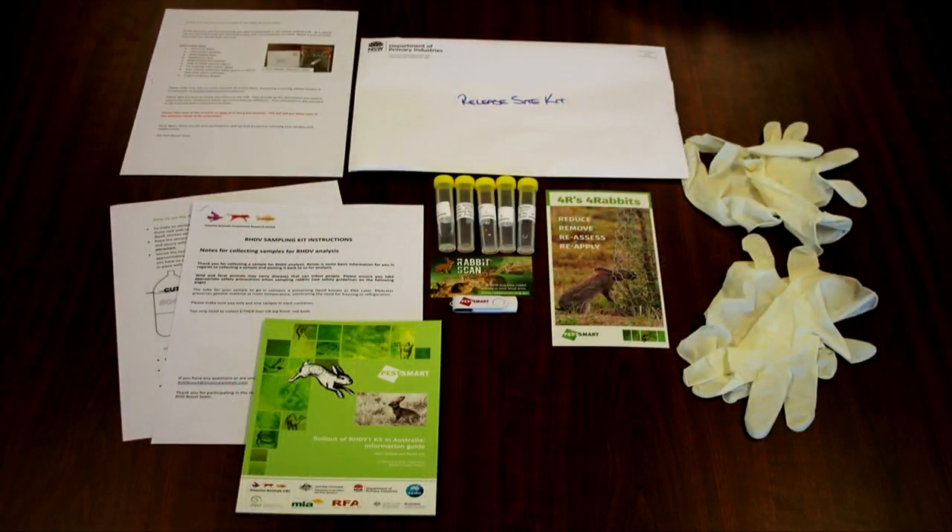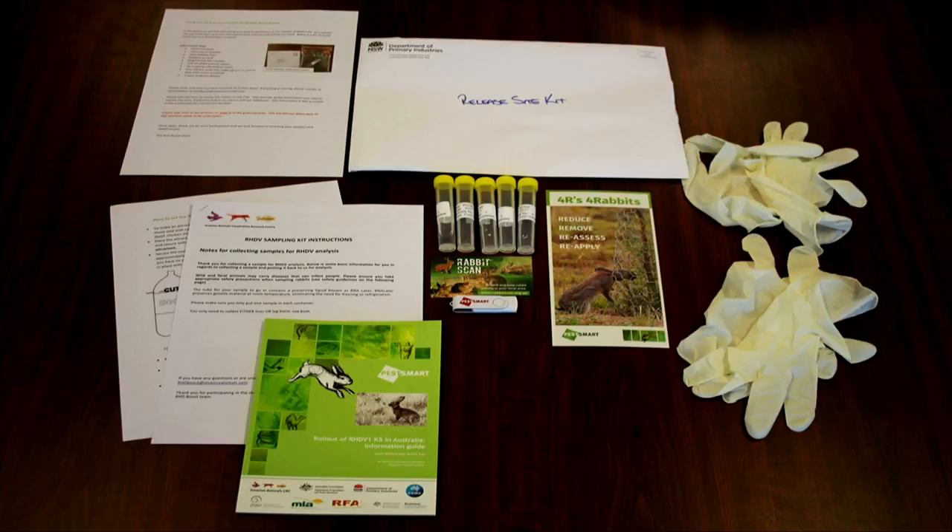What that means is we have to rely on landholders and farmers involved in the rollout to provide us with rabbit samples beforehand and post-release. This is the monitoring kit that went out to all the land managers involved in our release. If they get a free vial, they also get a monitoring kit. They provide these samples back to the labs, which ascertain whether it's K5 that's been killing the rabbits.